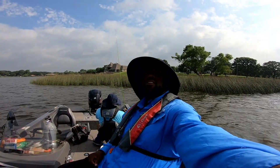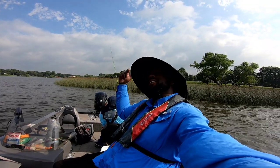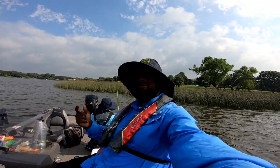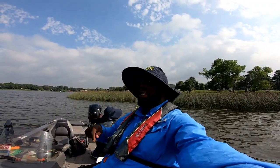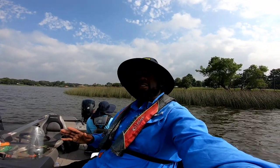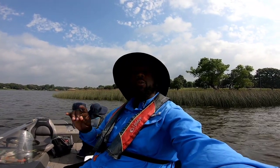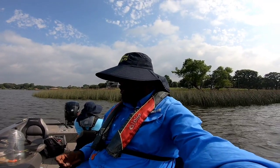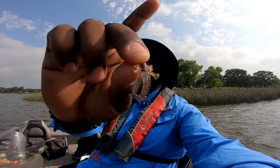YouTube, it's your boy Fishing Ken, Hook City TV. I got my main man with me and it's going down. We are out here today and I'm looking forward to trying this new bait by Euro Tackle that I just got - new to me. I'm excited about it. We're out here catching bluegill today and I wanted to try a bait called the Crazy Critter.